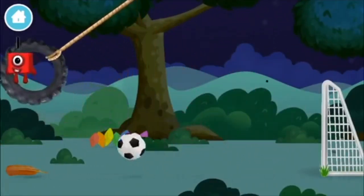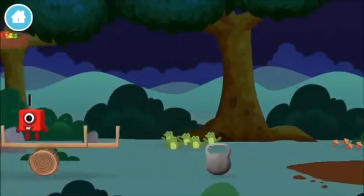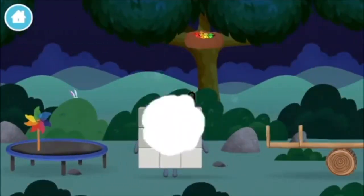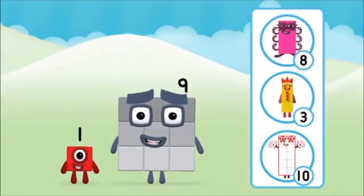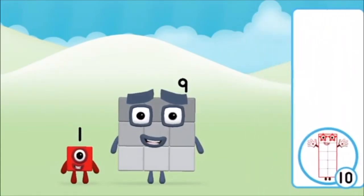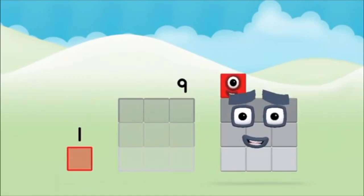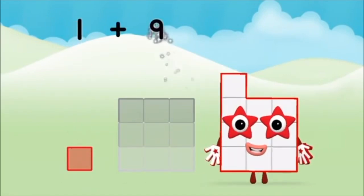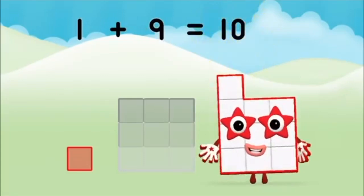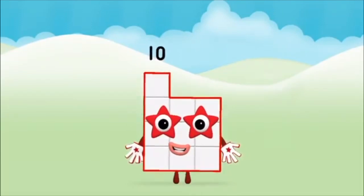A football. Which number block do you think adding these together will equal? Well done, you were right. Can you add the number blocks together? Nine, one — one plus nine equals ten. Brilliant! You made number block ten.